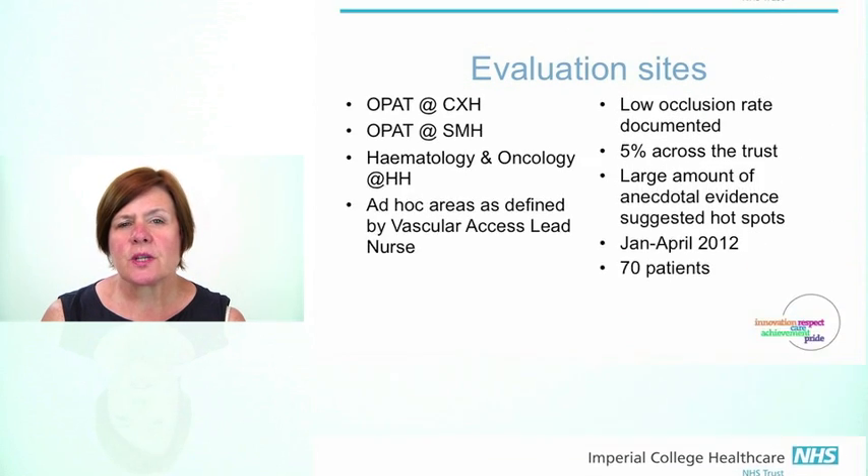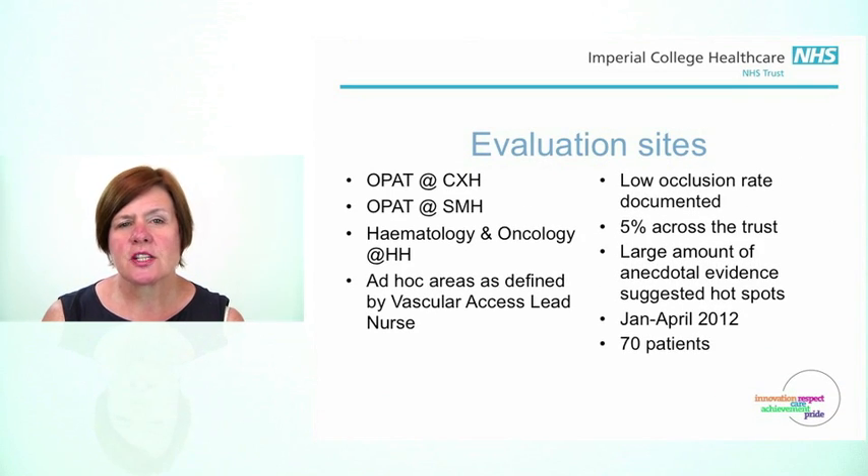The evaluation sites that we chose were the OPAT team at Charing Cross, the OPAT team at St Mary's, and from Hammersmith, the vascular access lead nurse — myself.